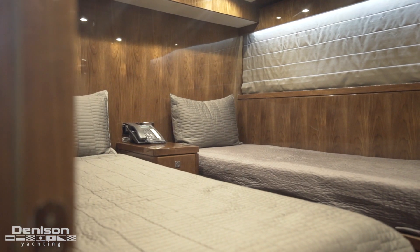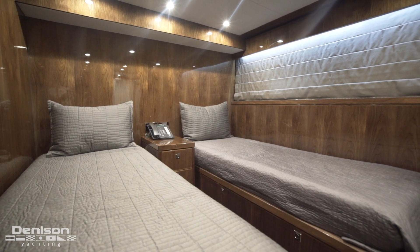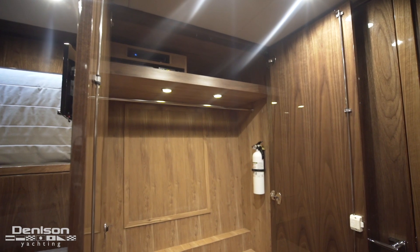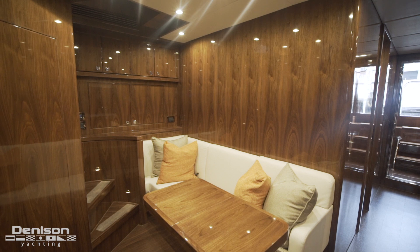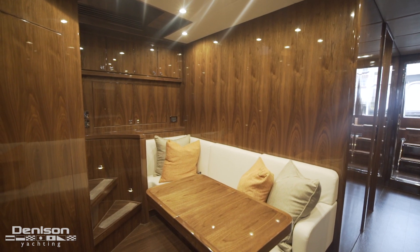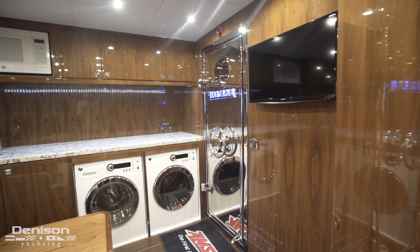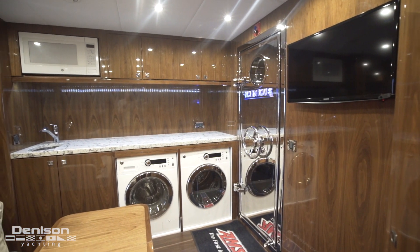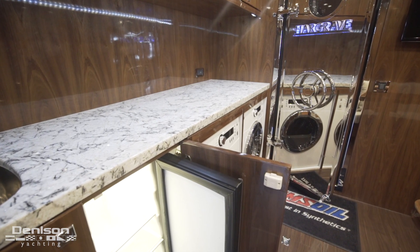To port we have the second crew quarter, which is either a twin room or the nightstand can be removed and the berths can be pushed together to make a full-size bed. Forward of the crew bedrooms is a large sitting area to starboard. When we asked the crew what they were looking for, they asked for countertop space, so we were able to make an over six-foot granite countertop in the crew quarters.